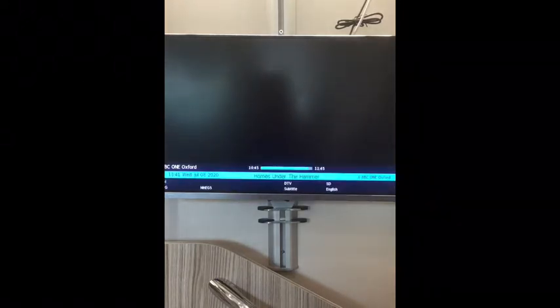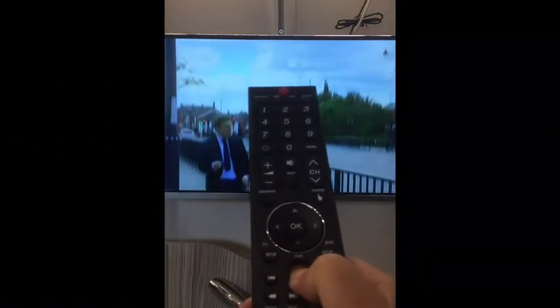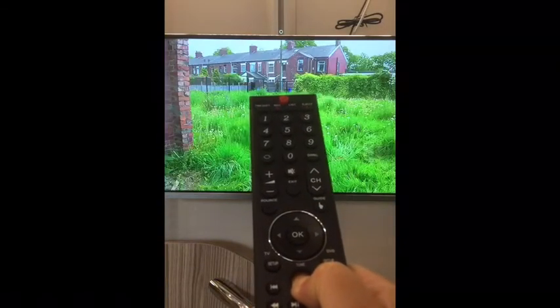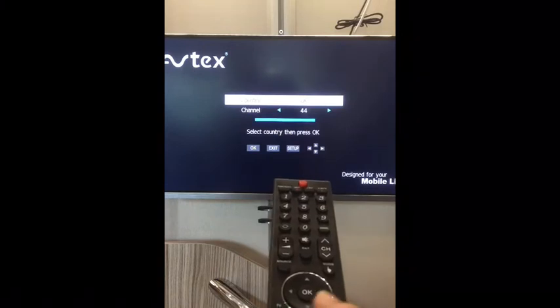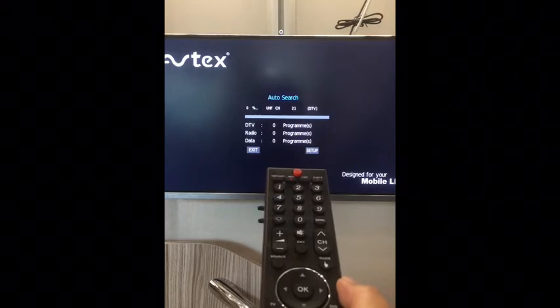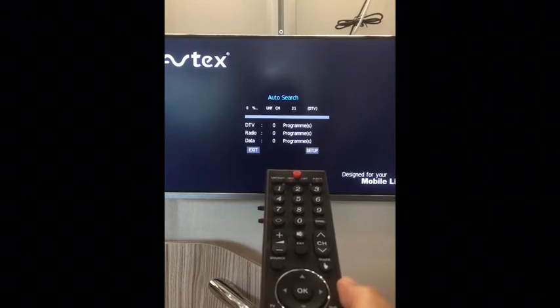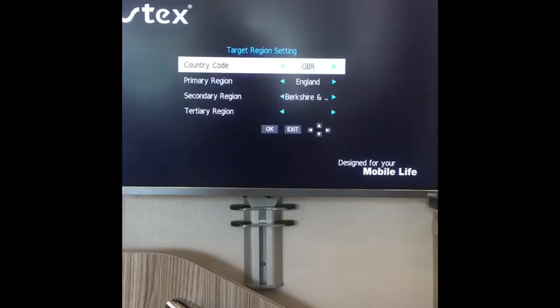When you get to your campsite, switch it on. If you press the orange AQT button in the middle of the remote control, this screen will eventually come up and if you press OK to select country, it will then auto search for any TV channels that are available. When it's finished searching it will come up with a final screen and you just press OK and that will take you to the TV channels.